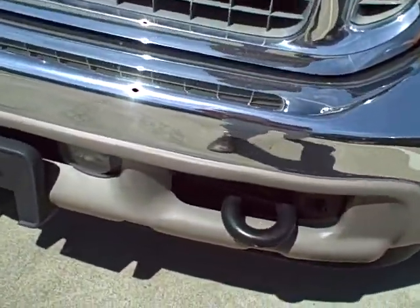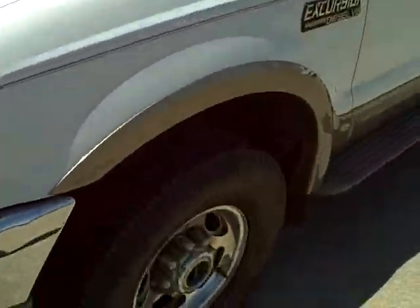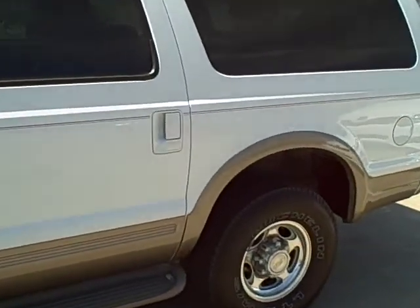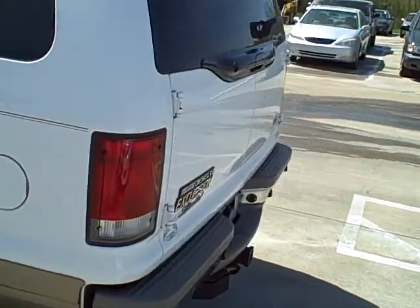Here are those tow hooks that kind of gave you a hard time with your previous excursion. Also, I did want to point out — and I didn't realize this the first time I came out here — there is a little bit of damage on the passenger side that I want to make sure and point out to you.